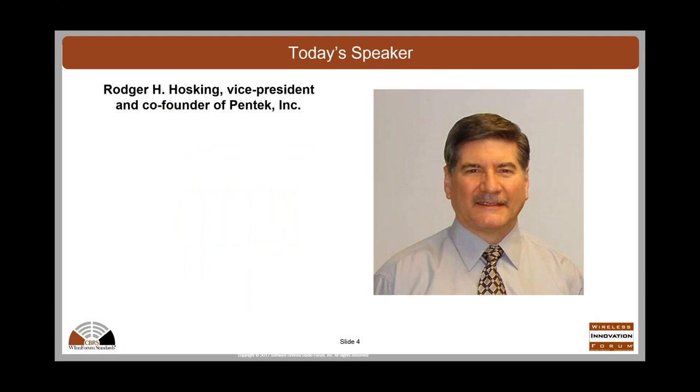Our speaker today is Roger Hosking. He's the vice president and co-founder of Pentech. I'll ask you to introduce yourself, Roger, so I'll turn it over to you.